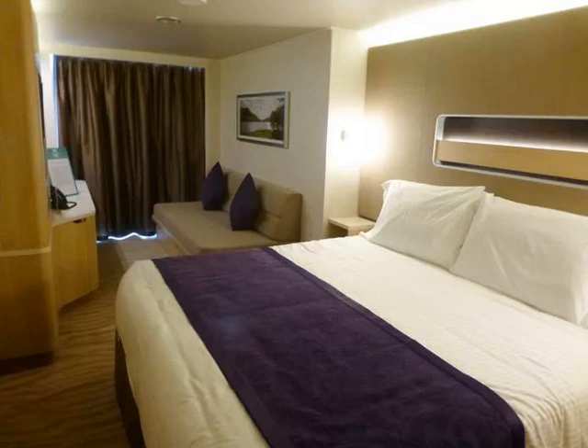The Spa Mini Suite is the same size, 236 square feet, as a standard mini suite, but it has a tranquil spa decor and is located near the Mandara Spa. Guests in all spa accommodations have complimentary access to the thermal spa.